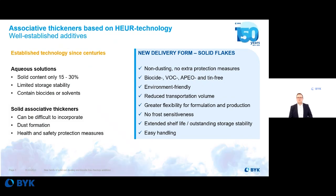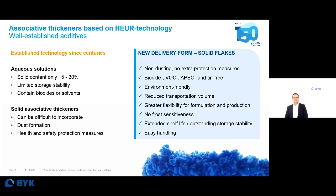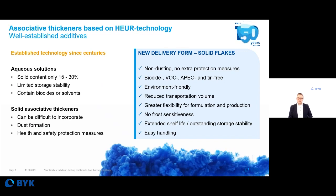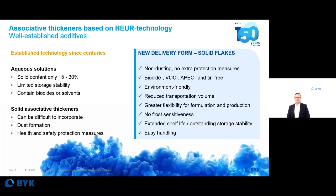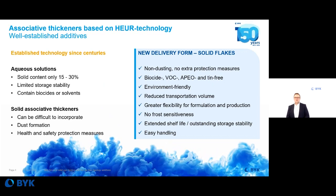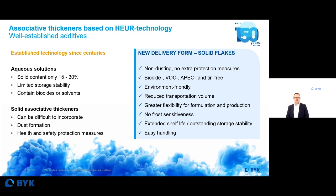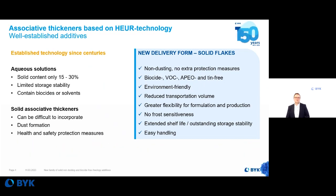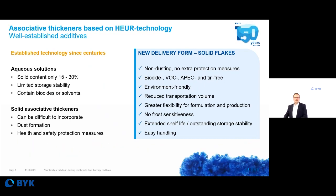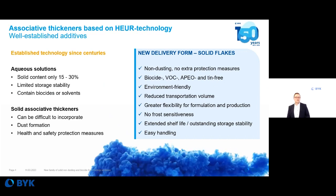Additionally, you have reduced transportation volumes, which — with the keyword sustainability — is also an additional benefit. Due to the absence of water, you have greater flexibility for your formulation and production. No water means no frost sensitivity, and you get an extended shelf life with outstanding storage stability and easy handling.